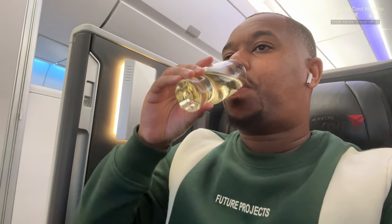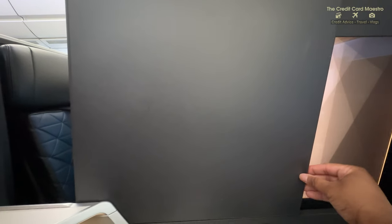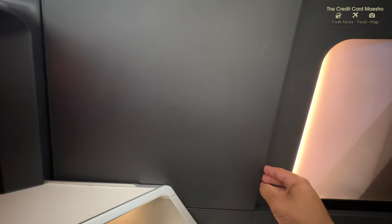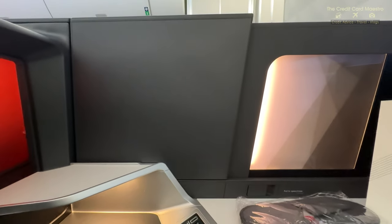This is my first time on Delta One, so I asked the flight attendant for one more departure drink - another champagne. Let's get it! If you're flying next to someone you don't know or just want some privacy, you can close this barrier right here and give yourself more privacy to enjoy your flight even more.